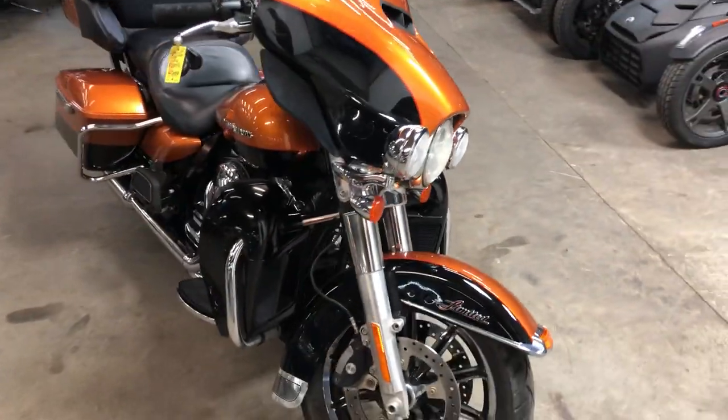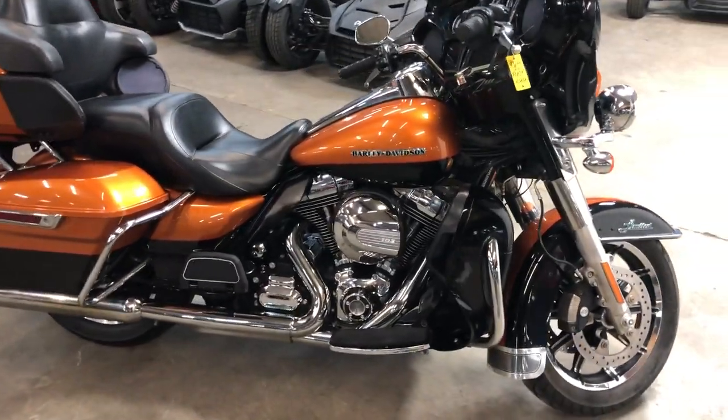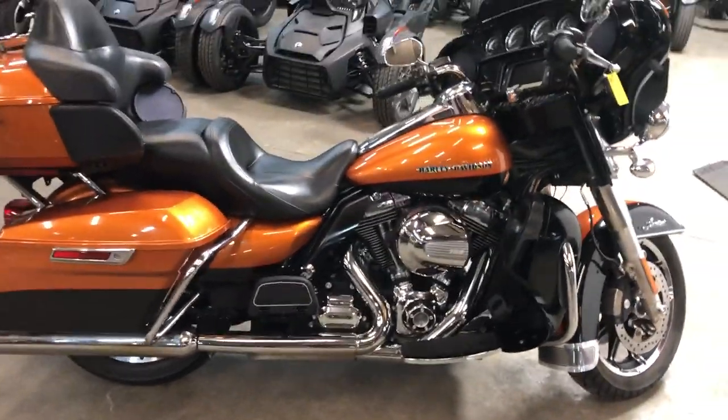Only 25,987 miles. Super clean. No modifications. Certified. Includes a warranty. You can buy this one with confidence. Just serviced at the dealership.